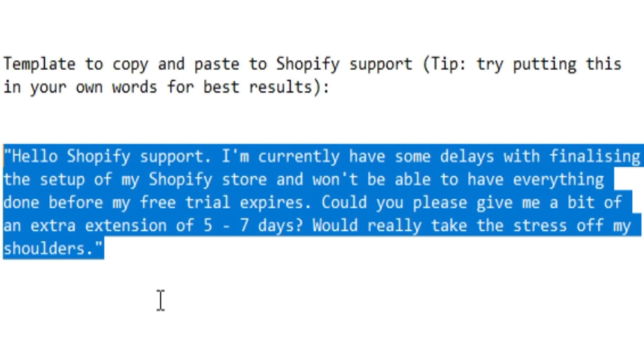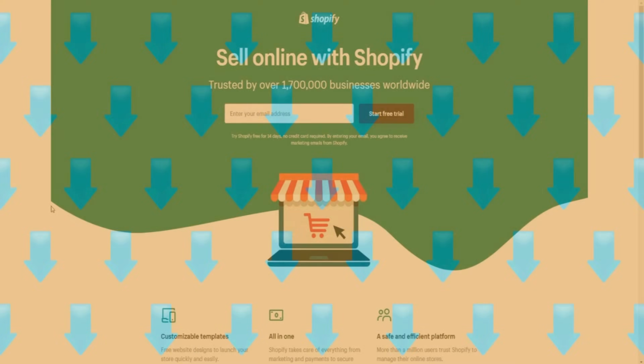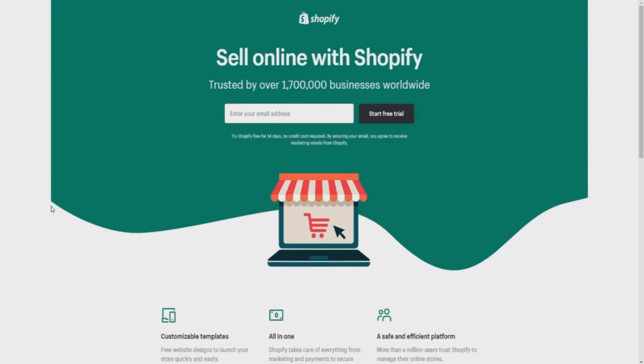This method has been shown to work — nothing is guaranteed, but a lot of people in the community have used it to get an extended trial on their Shopify account. Create a Shopify free trial account, use it, and then contact support through the Shopify Help Center. Make sure you're logged into your account when you contact them so the extension can be applied to the correct account. You can contact them via email or live chat.